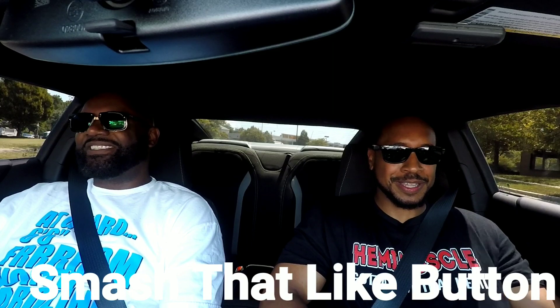We gotta take this thing out on 301 and let you get down on it for a second so you can give me your honest opinion. This car is nice, man. They made it real simple too — everything right here, real simple, that old school look dashboard.